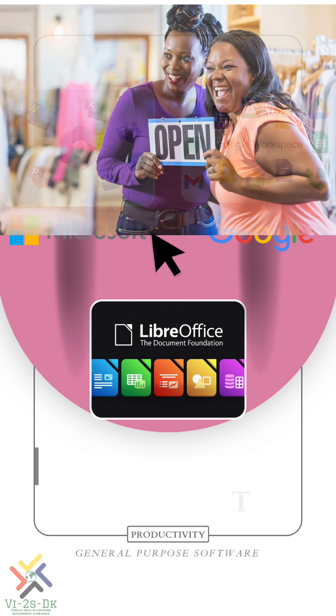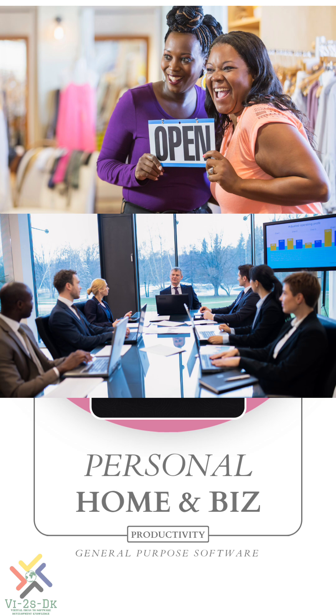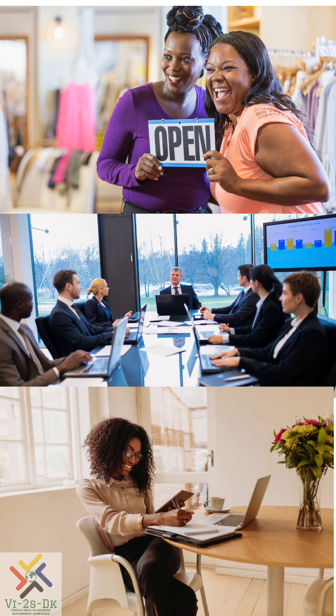Whether you're a small business or a large organization, or even an individual, you can choose a platform that best aligns with your needs and your budget.